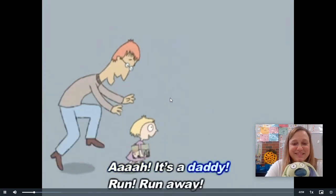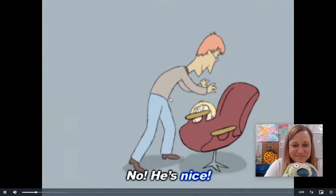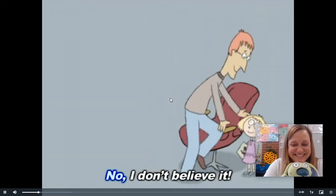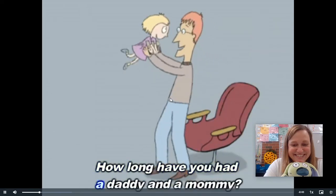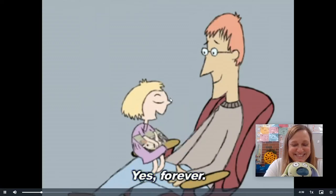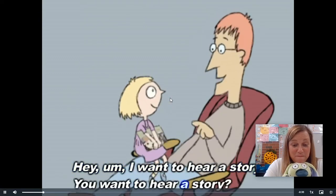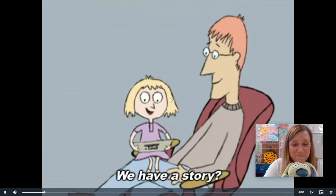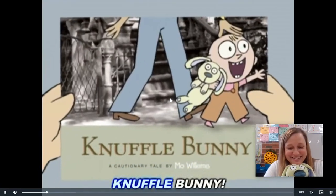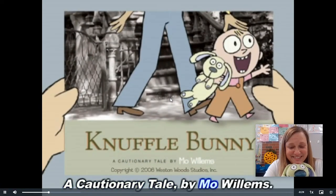Oh, it's a daddy! Run! Run away! No — he's nice! You have a nice daddy? Yeah, and a nice mommy! I don't believe it. How long have you had a daddy and a mommy? Since forever! I want to hear a story. You want to hear a story? Well, I have one! Right now! What's it called? Knuffle Bunny! A Cautionary Tale by Mo Willems.